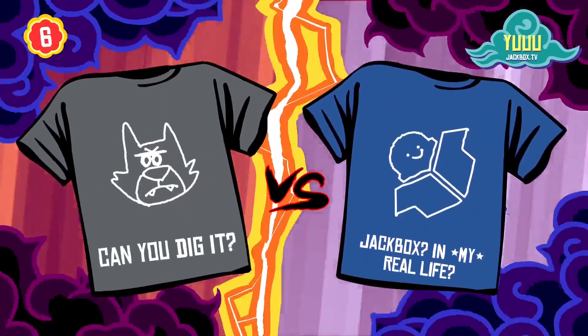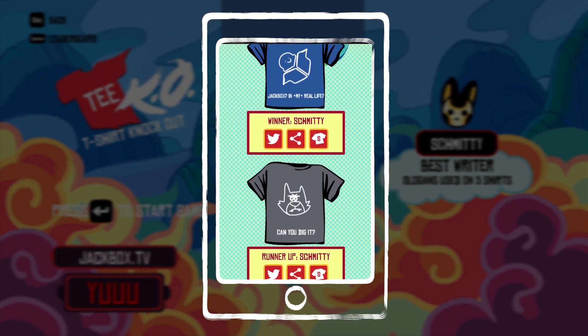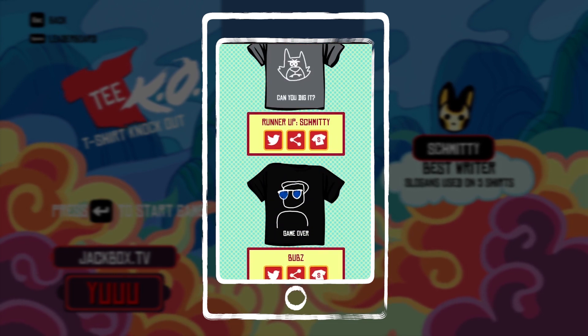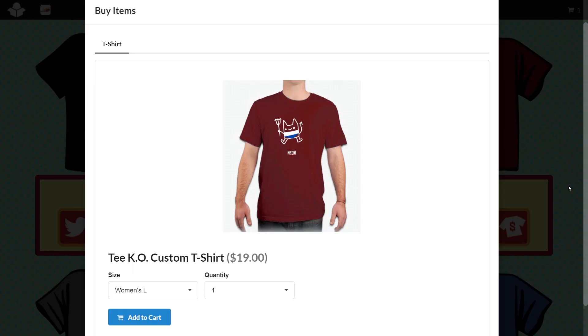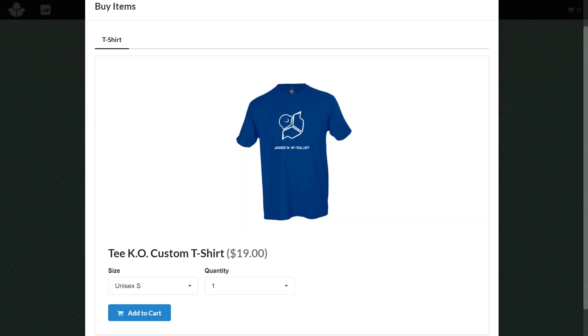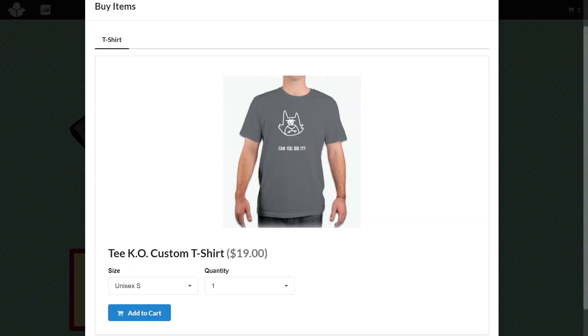So you've just finished a Jackbox game and you're basking in the glow of your creations in the post-game gallery. Suddenly, you spot a mysterious button with a dollar sign on it. Don't be alarmed — that button lets you purchase your very own custom keepsake featuring your Jackbox masterpiece.